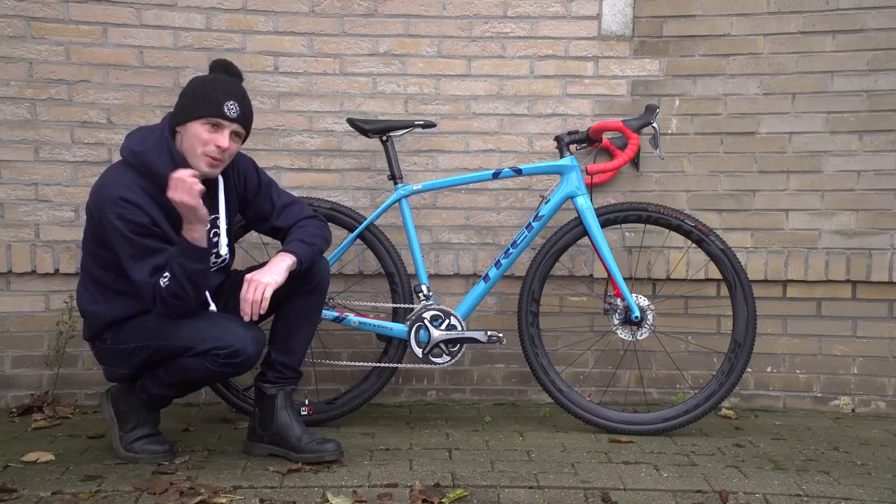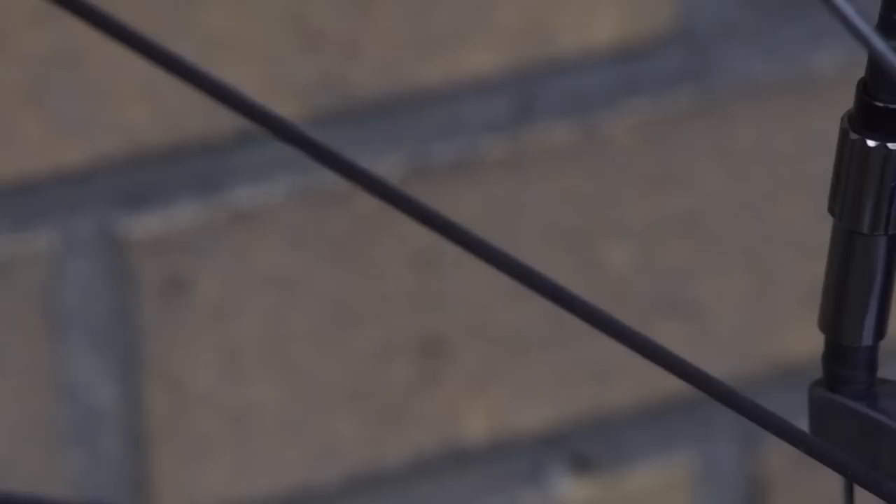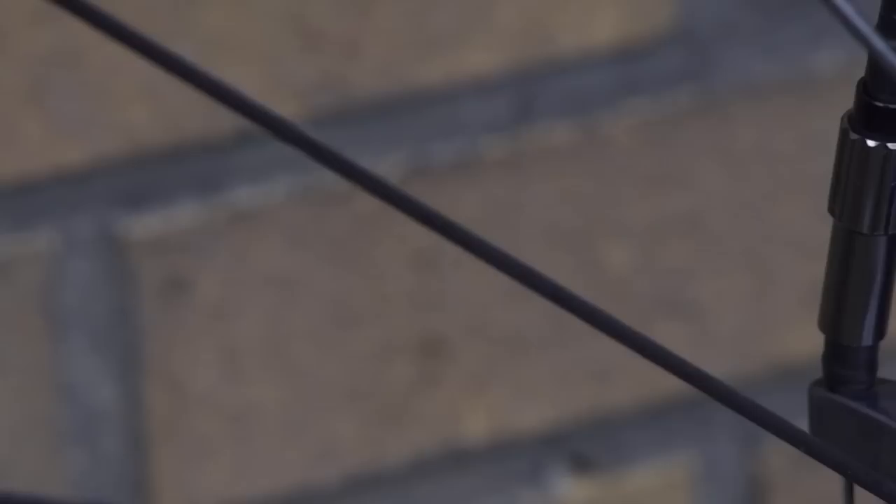Finally, almost my absolute favourite detail on this bike — and it's a very bike-nerdy thing — are the drilled titanium bolts that the brakes are attached with. You're already saving weight because they're titanium bolts, and then you save a little bit more because they're drilled.